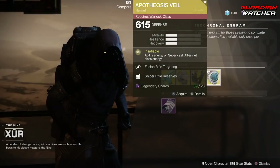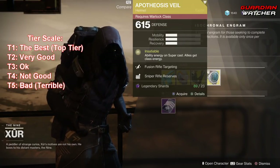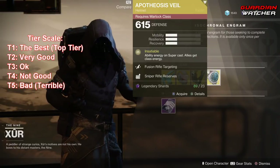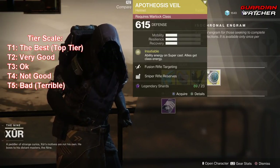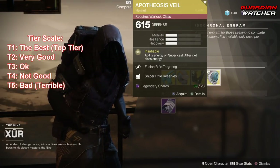This is a decent exotic — it's not the best. In PvP I'm probably going to rate it a Tier 2 to 2.5, and probably the same in PvE as well. I do feel like there are better exotics out there for the Warlock, and I probably would use those instead.